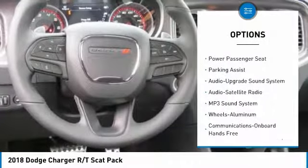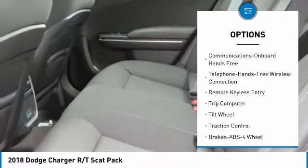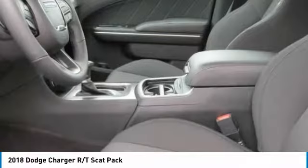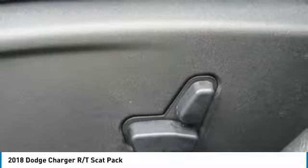Traction control, anti-lock braking system, power passenger seat, air conditioning, Bluetooth wireless data link for hands-free phone, HomeLink garage door opener, power steering, aluminum wheels, floor mats, cruise control.